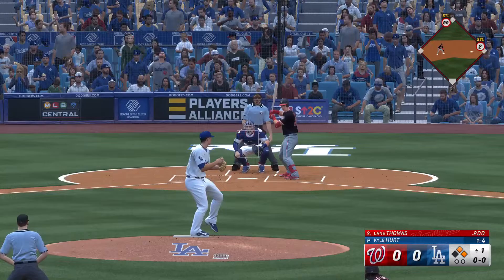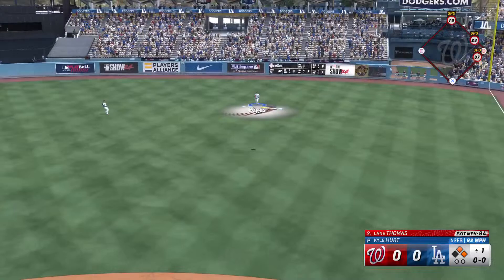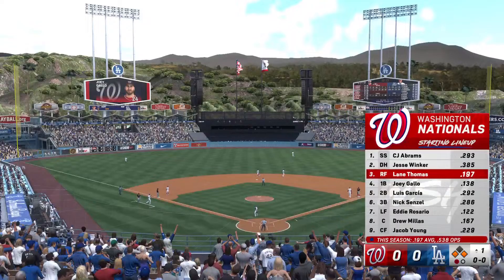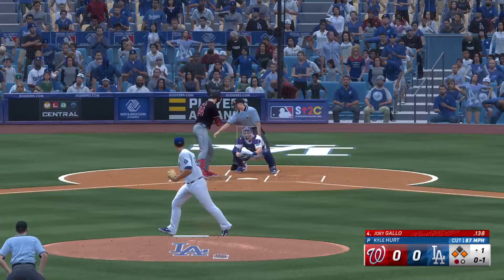Here's Lane Thomas, and that one is lifting in the air. Brings it in. Runner tags up. Runners at the corners now, one away. As we take a look at the Nationals lineup, one guy leading the way offensively for this club right now — Jesse Winker.